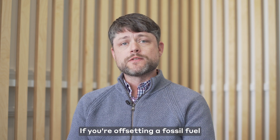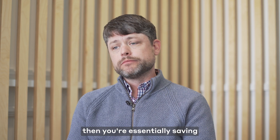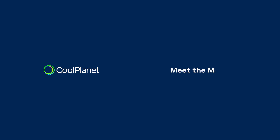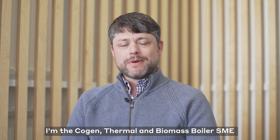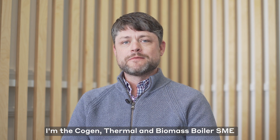If you're offsetting a fossil fuel to put in biomass power, then you're essentially saving all the carbon that you were emitting before. My name is Jason Garner, I'm the COGEN Thermal and Biomass Boiler SME for Cool Planet.